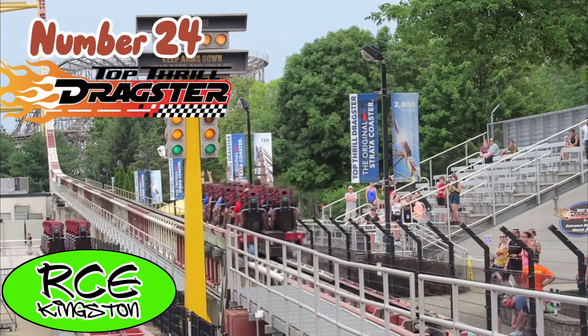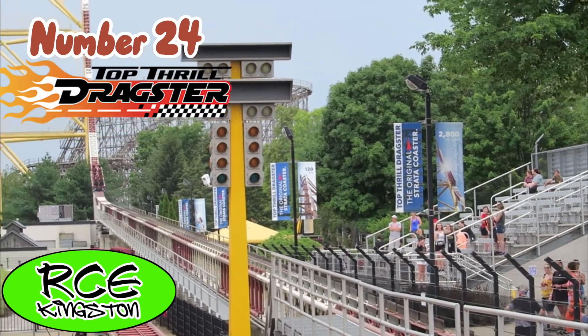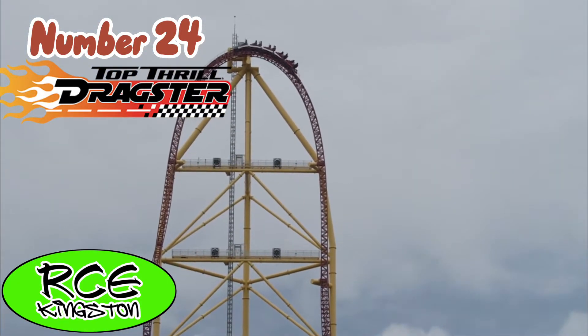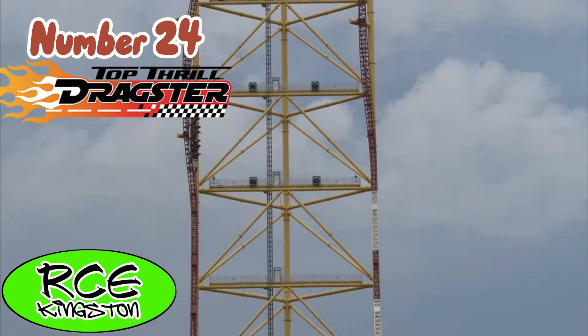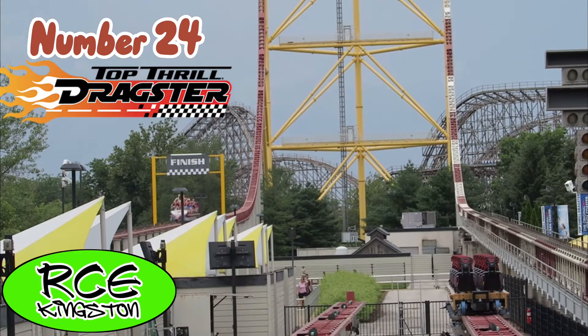Next up, we have the shortest ride on the list. This is Top Thrill Dragster at Cedar Point. This ride is literally just the biggest adrenaline rush you can get in the world. 420 feet and 120 miles an hour in less than 17 seconds. It is insane.